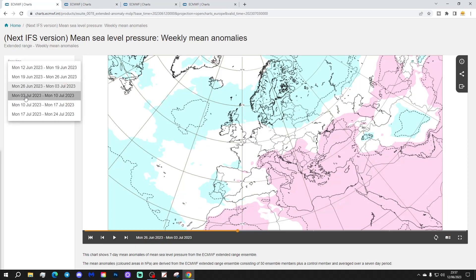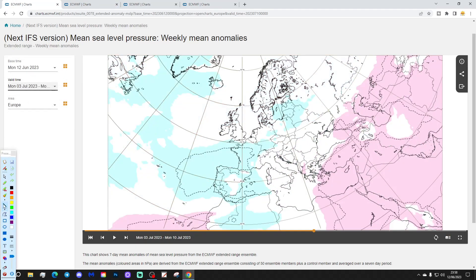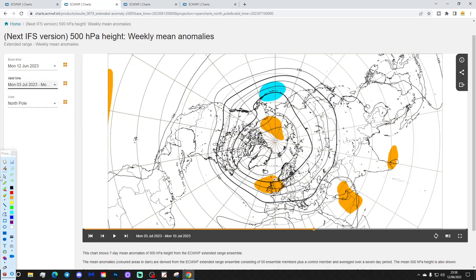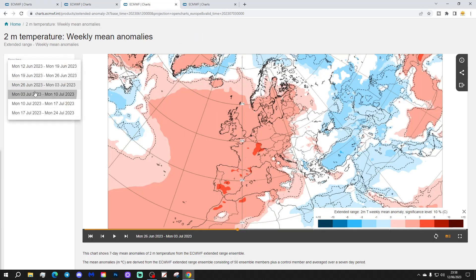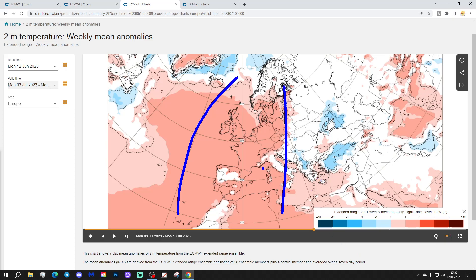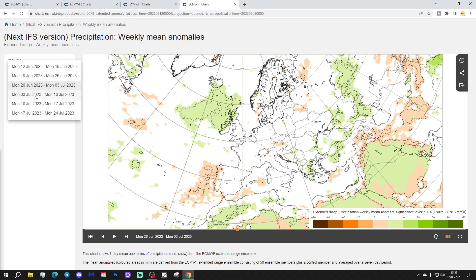Week 4 will be the 3rd to the 10th of July. This one brings some lower pressure generally across Europe, but it is quite a weak signal. The 500 millibar heights show an area of above average height right over the top of the UK and Ireland, though mean sea level pressure and 500 millibar heights are not really tallying up with one another in week 3 and 4. Most parts of Europe in week 4 are looking quite warm, especially central and western areas, with a little bit cooler over into the east.